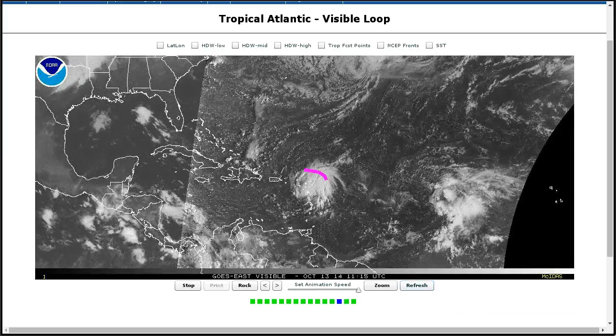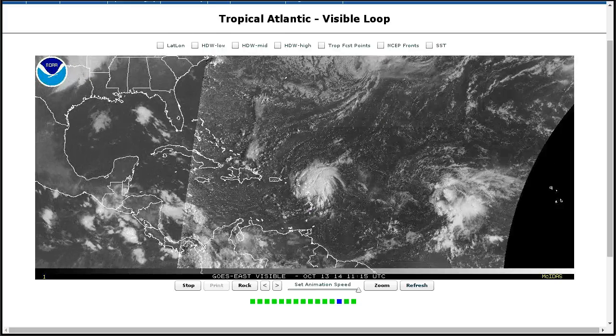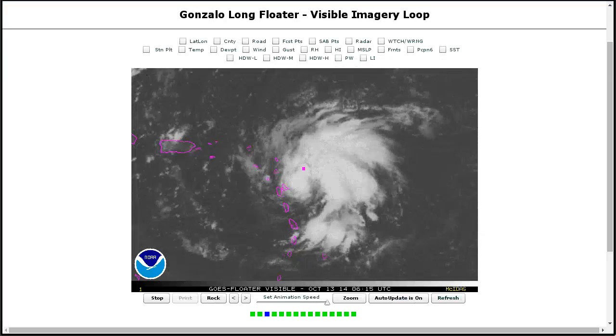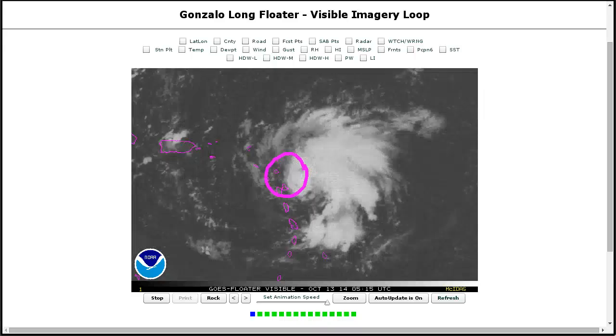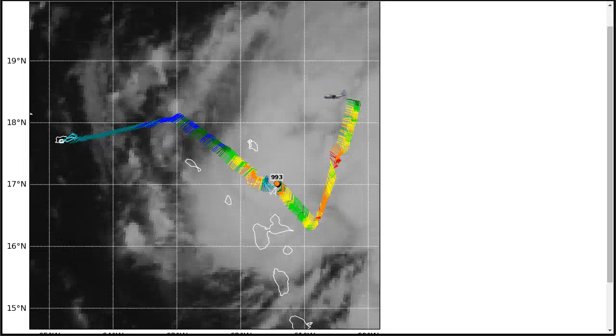Well, here in the Atlantic, Tropical Storm Gonzalo is the big story. This formed yesterday afternoon and has intensified a little bit since it formed and is now moving very close to Antigua, which we'll see on the radar here, the center coming by, and the recon planes getting in there. Today we're receiving data just fine. The pass shows 993 millibars just a few minutes ago.